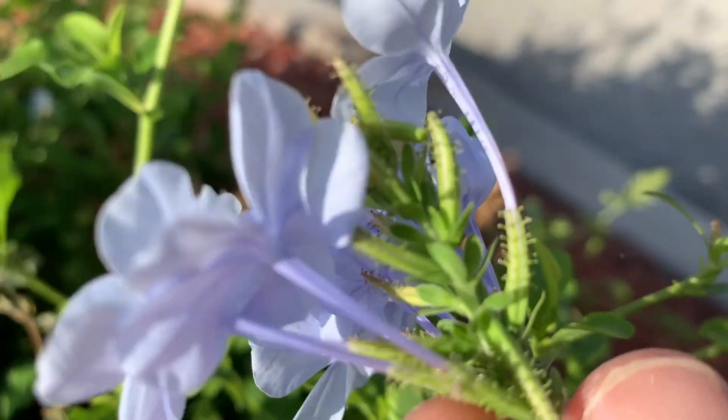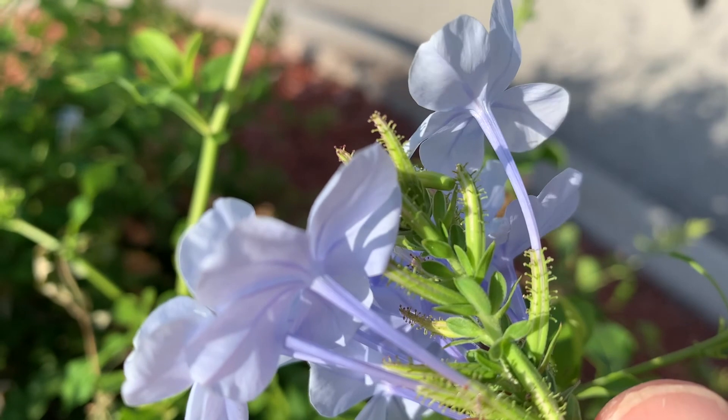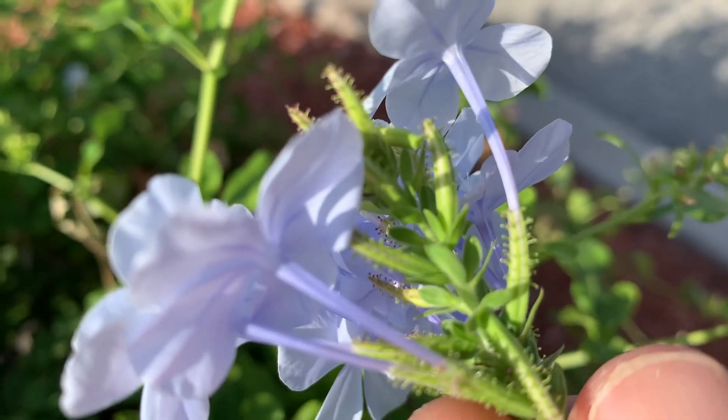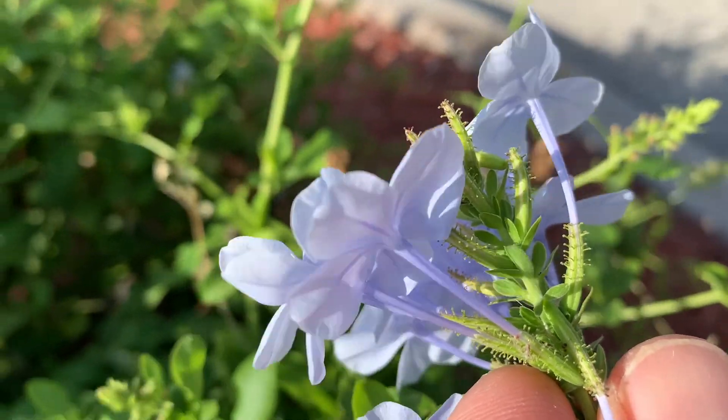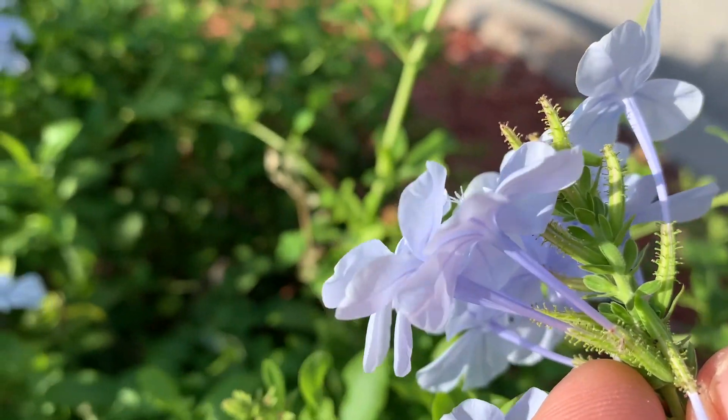He's a little green, slug-looking caterpillar — and that is the Cassius blue. Let me see if I can get it in the sun a little bit better. He's just small and my iPhone camera is good, but it's got limitations. Let's see if we can find any more Cassius blue caterpillars.